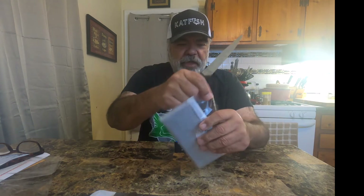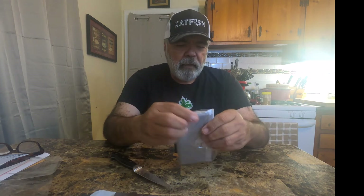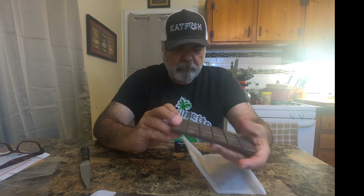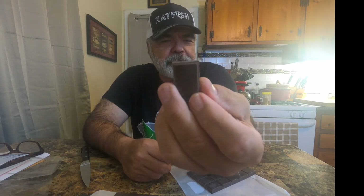Now let's do the habanero, shall we? Let me open this. I got a good little bit of heat going on already. Here's the habanero chocolate bar — let me bust this up, get me a square of habanero chocolate. It's got a little — let me just take a bite of this. Y'all ready for that? All right.